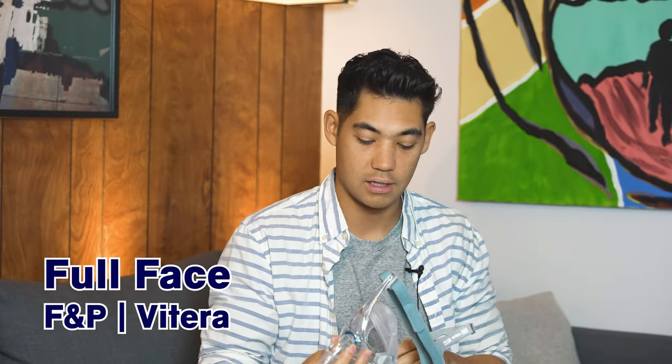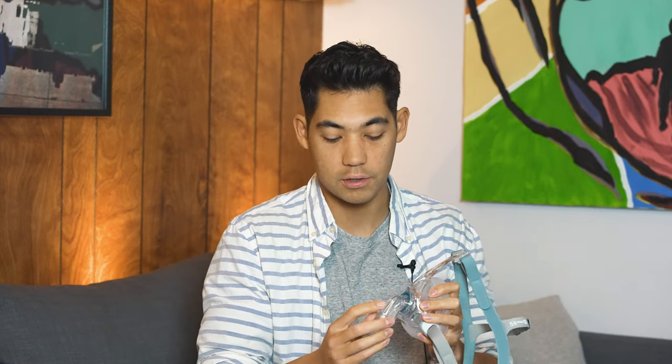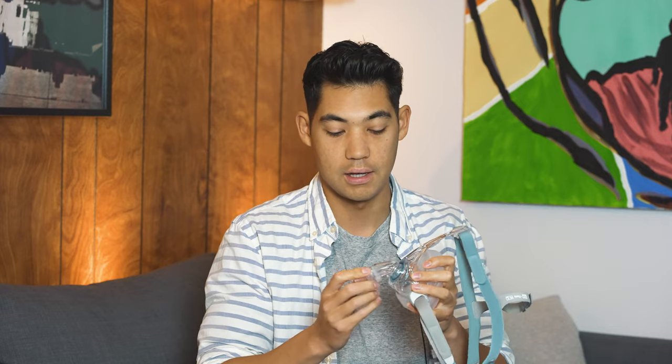My favorite full face mask is the Fisher & Paykel Vitera. I like it for a few reasons. First reason, the elbow on the front has a full 360 swivel, which works really nicely. It's a really nice, clean, clear-looking mask and the front elbow works great.